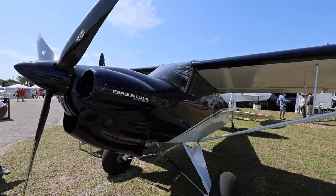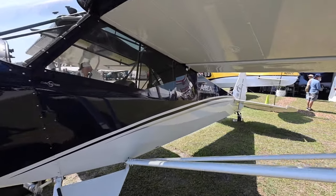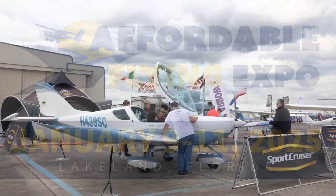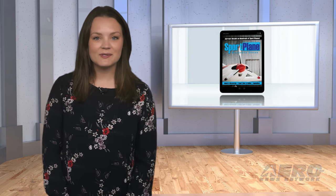Coming up on today's episode of Airborne Affordable Flyers: Carbon Cub UL eyed for production in 2025, Fisher Flying Products moving full speed ahead, Affordable Flying Expo announced for Lakeland, Florida. I'm your host Toland Lee. Welcome to Airborne Affordable Flyers, our programming designed to help you get and stay in aviation as affordably as possible, overseen by the editorial staff of the award-winning Sport Plane Resource Guide. Let's get into today's stories.